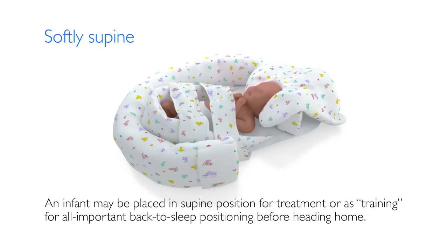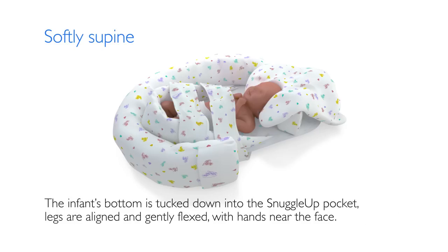An infant may be placed in a supine position for treatment or as training for all-important back-to-sleep positioning before heading home. The infant's bottom is tucked down into the Snuggle-Up pocket, with legs aligned and gently flexed and hands near the face.